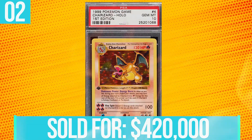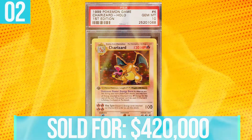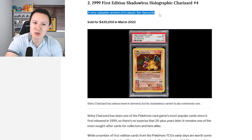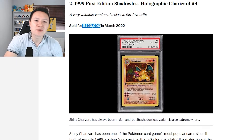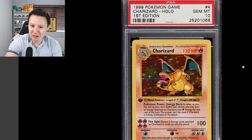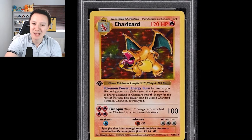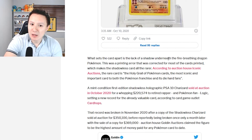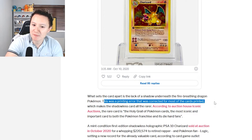Moving on to number two, we have the 1999 First Edition Shadowless Holographic Charizard — a very valuable version of a classic fan favorite. This sold for $420,000. Charizard is one of the best Pokemon cards in existence. What sets this card apart is the lack of a shadow underneath the fire-breathing dragon. This was a printing error that was corrected for most cards printed, which makes the shadowless card even rarer.